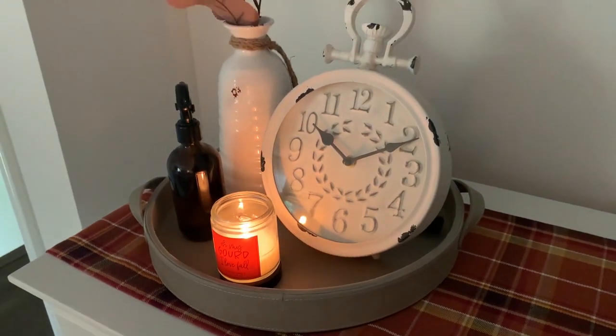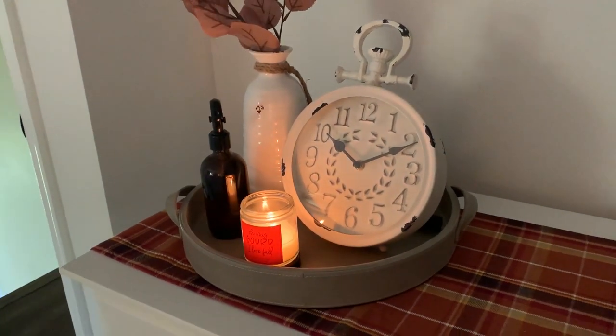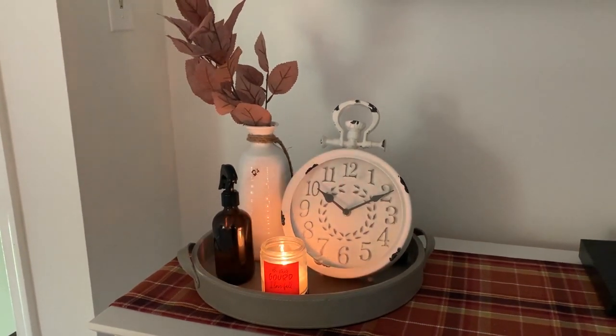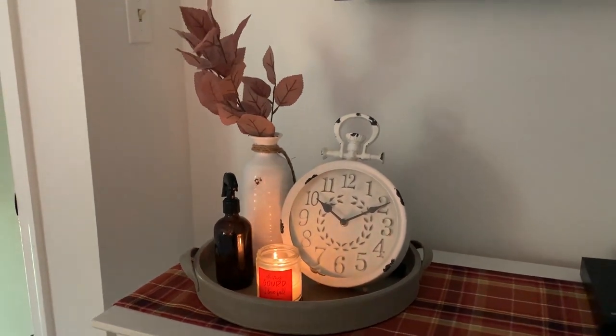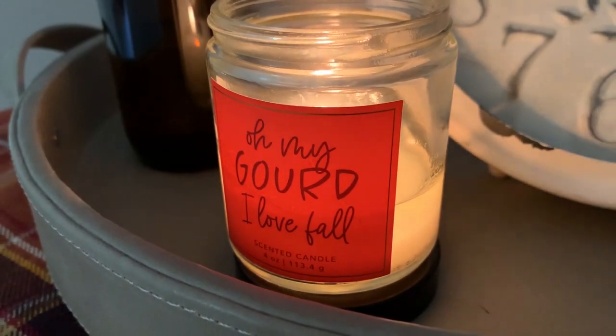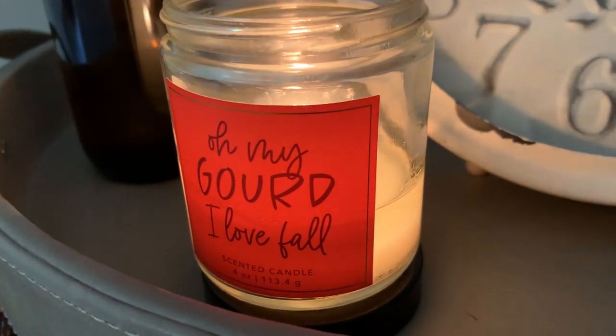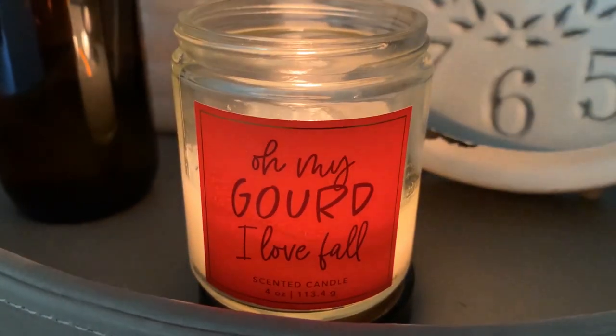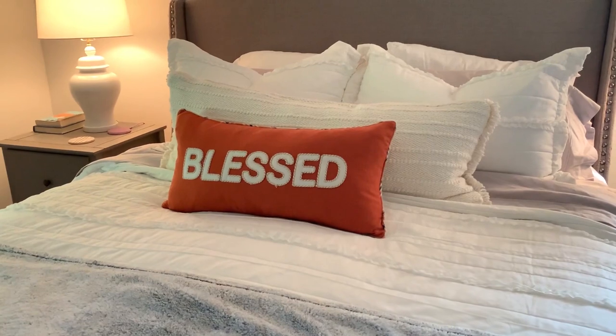Over here on the dresser I've got what might be a dresser scarf or even a table runner — it works great to protect the top of the dresser. I've got a little tray with a few things; a lot of this stuff is neutral decor so you can use it for different seasons. I put a small candle up here so the scent wasn't too overwhelming — I thought this one was super cute from the Target Dollar Spot.